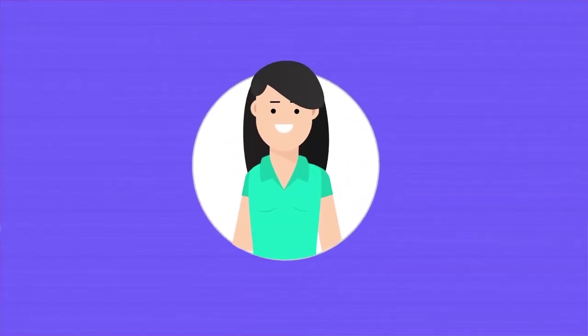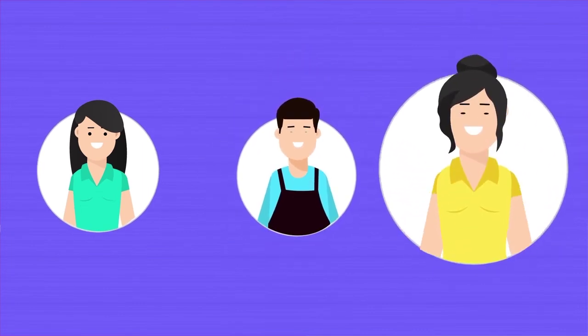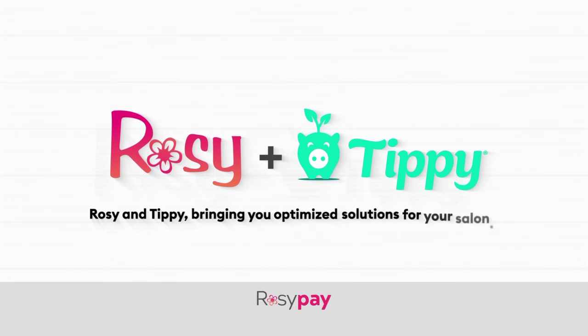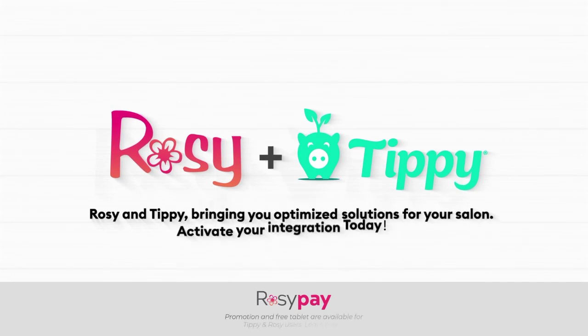So, happy customer, happy stylist, and happy owner. Rosie and Tippy — bringing you optimized solutions for your salon. Activate your integration today!